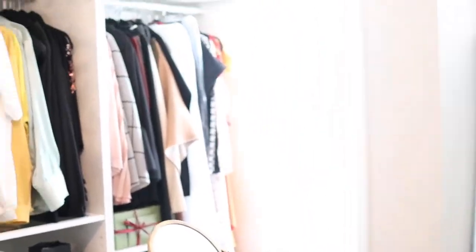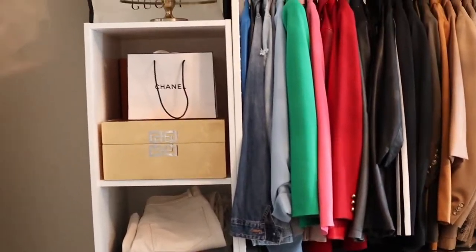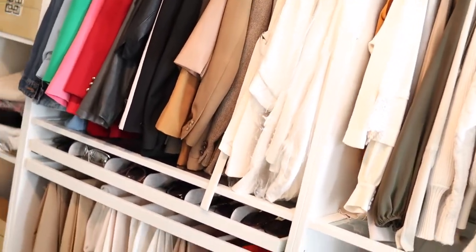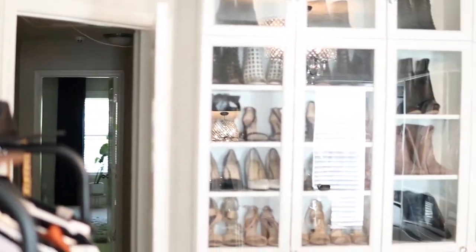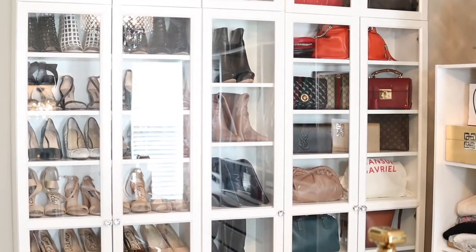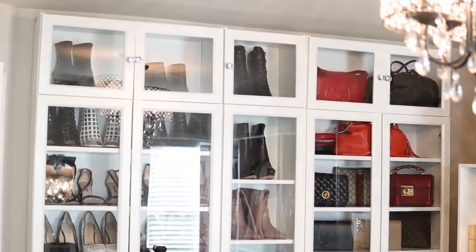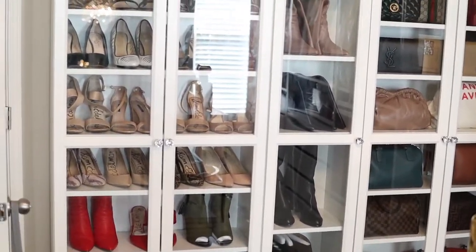So here we are. Let me make sure it's not too bright for you guys to see. I'm gonna move around because my lens — I don't know if it's gonna give you guys a good view. You come in the room through that door.